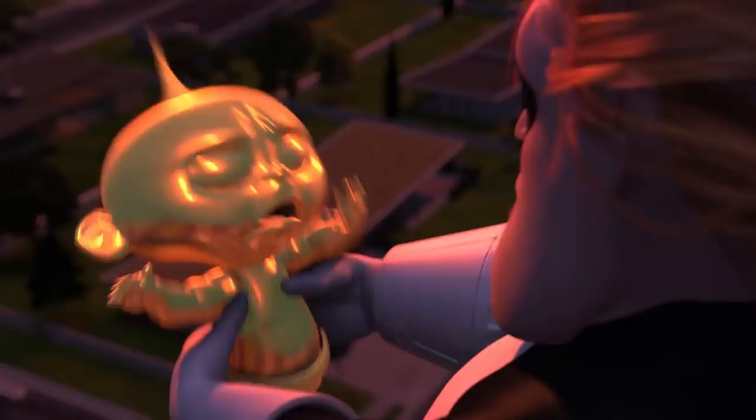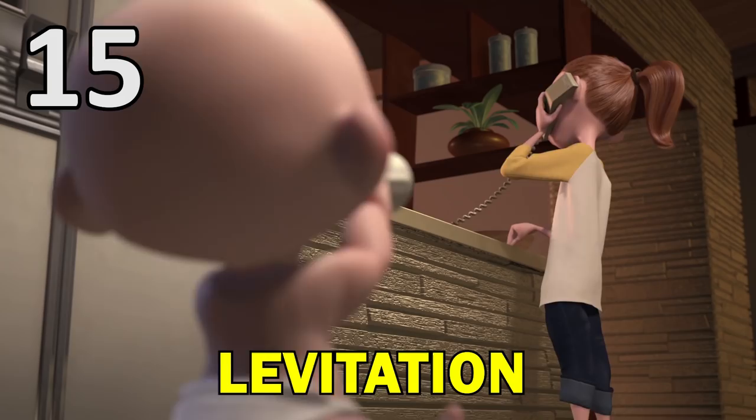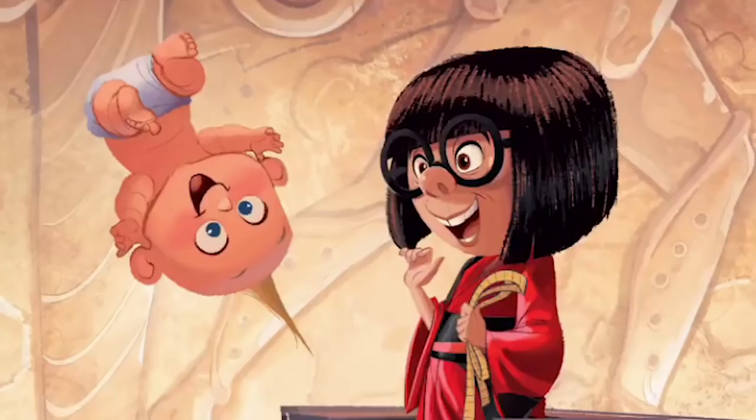Jack-Jack's levitation powers are a fun spectacle we've seen in the short Jack-Jack Attack and Incredibles 2, and it's something he appears to be able to control quite well. Associated with this power is the ability to reverse gravity selectively — for example, in the short, while Jack-Jack hangs upside down on the ceiling, he maintains his position but allows the milk from his bottle to fall onto Kari.